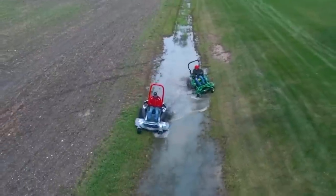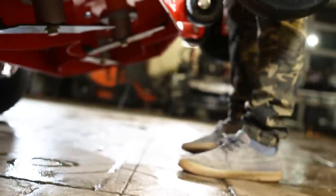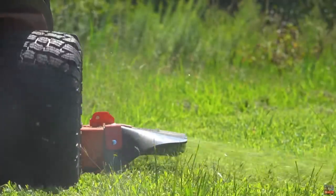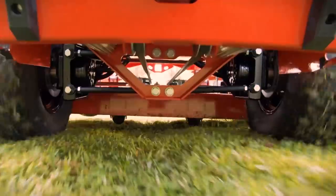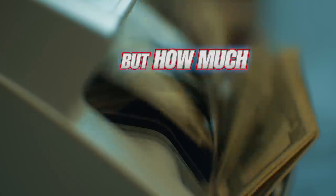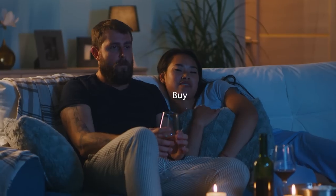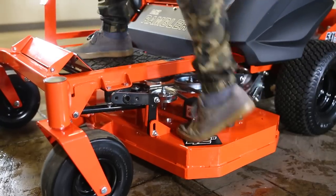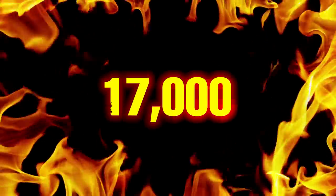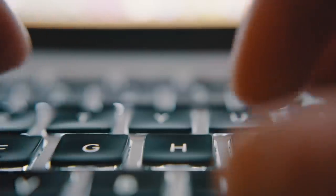Zero-turn lawn mowers have gotten out of control. Today you can find zero-turn mowers that are on the smaller side, are relatively affordable, and can cut grass well. Or you can get a monster zero-turn mower that can mow over just about anything you put under it, but costs significantly more. But how much should you spend on a zero-turn mower, and what are you actually getting for your hard-earned cash? In this video, I will show you the major differences between a lawn mower that costs $3,000 versus one that costs $20,000 — that's a $17,000 difference.